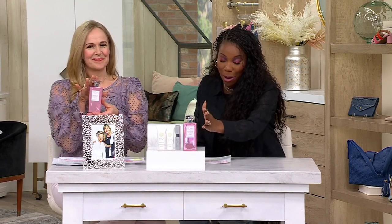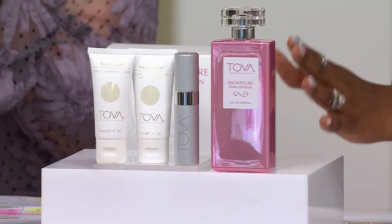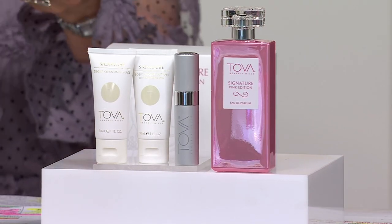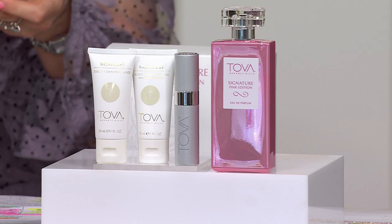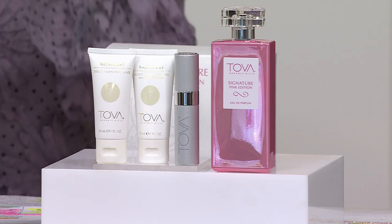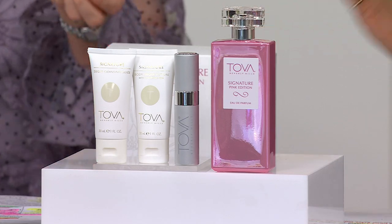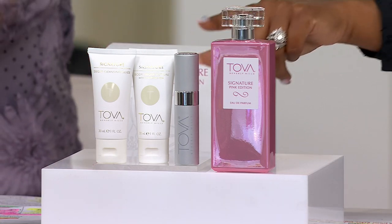If you really want a wow gift, this is it. You're getting Tova Signature in a big way — it's done in a pink bottle, it's 3.4 ounces, and this bottle should be $69. But we're not spending that, because our price is $67.